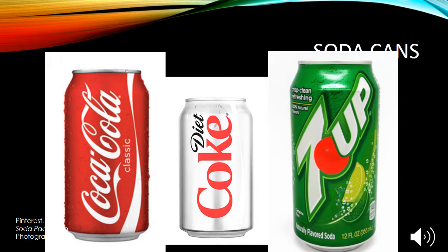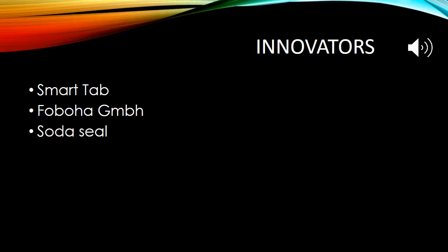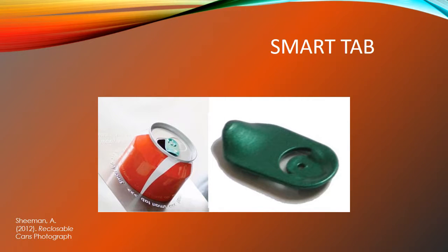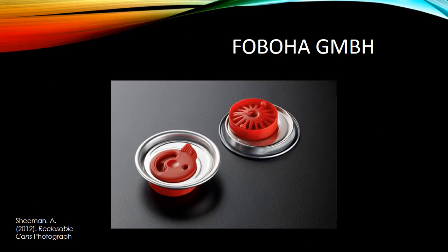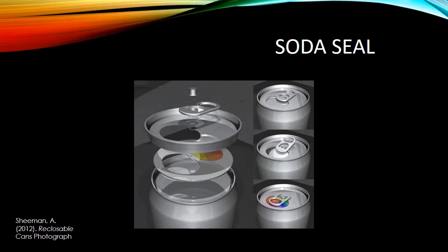We decided to focus on the aluminum can to innovate on. There are many smaller companies trying to redesign the aluminum can to address the non-refillable nature of soda cans. Smart Tabs came up with the idea of adding a plastic tab, however the tab cannot be removed afterwards, so the can could not be entirely recyclable. BoHA GMBH proposed a plastic seal created by injection molding, but they haven't yet created a proper means of operation, so it remains a prototype. The Soda Seal, designed by Johan de Breuer, is a swivel tab mechanism that allows for resealing, but it is a very complicated design requiring many additional layers of metal, which greatly increases the cost of production.